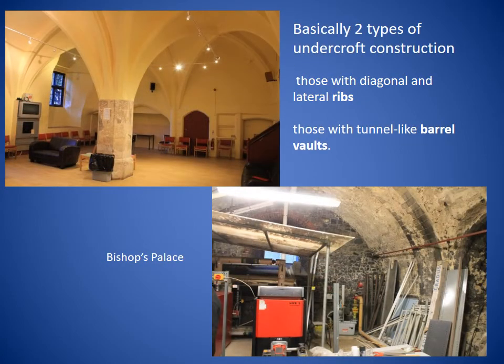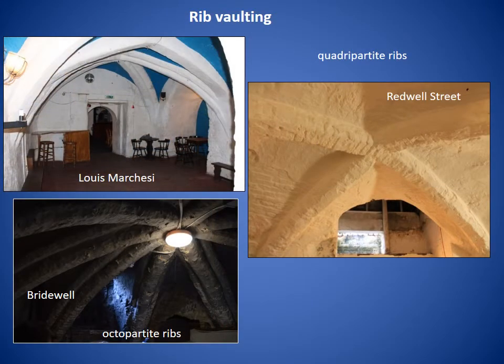There were basically two types of undercroft construction: those with diagonal and lateral ribs, and those with tunnel-like barrel vaults. These two examples are from the Bishop's Palace. Rib-vaulted undercrofts were usually based on rectangular bays with diagonal ribs and a lateral rib between bays. Most of them have quadripartite ribs, though there are examples of quadripartite and octopartite ribs. Quadripartite means that the vaulting was divided into four sections by two diagonal ribs. These are examples from the Louis Marchese, the Bridewell, and Redwell Street. In this photo you can clearly see in Redwell Street the four intersecting ribs.